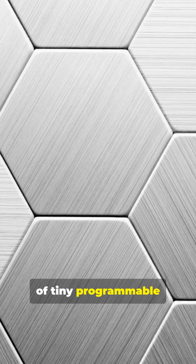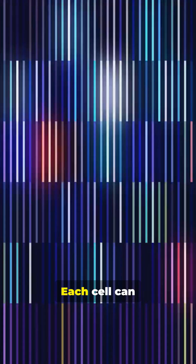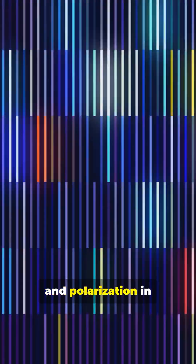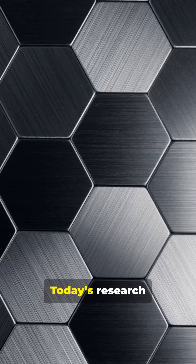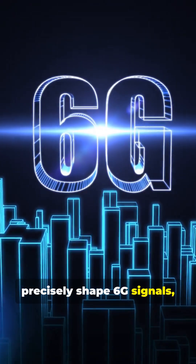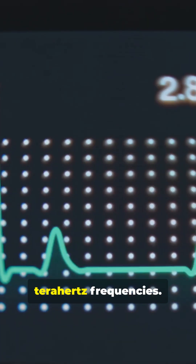RIS uses thousands of tiny programmable metamaterial cells. Each cell can change how it reflects radio waves by adjusting its phase, angle, and polarization in real time. Today's research shows software-controlled surfaces can precisely shape 6G signals, even at millimeter wave and terahertz frequencies.